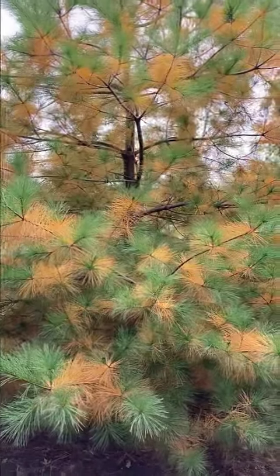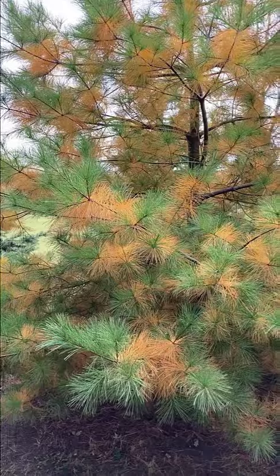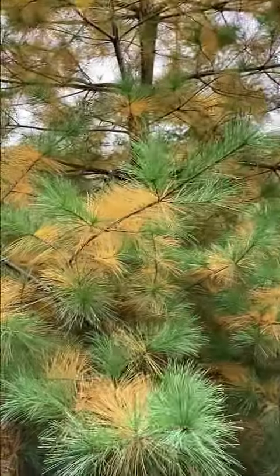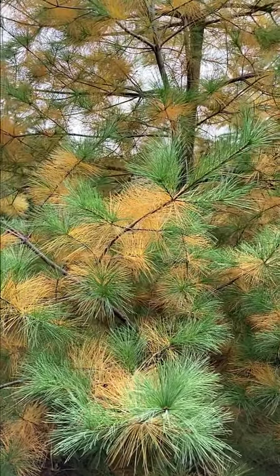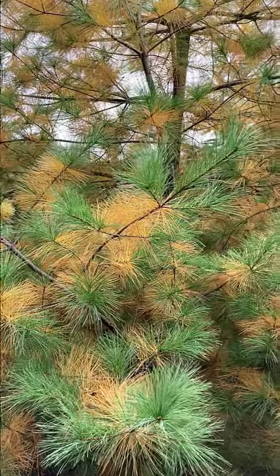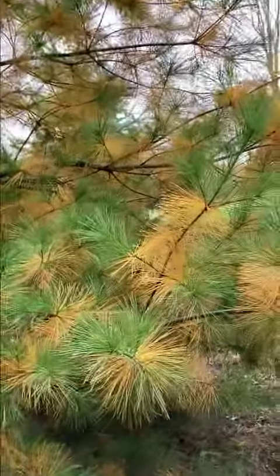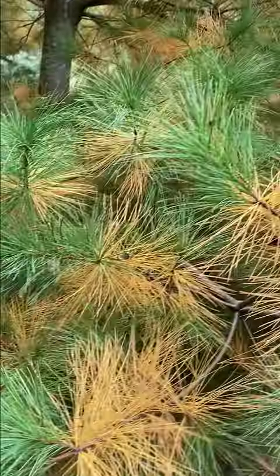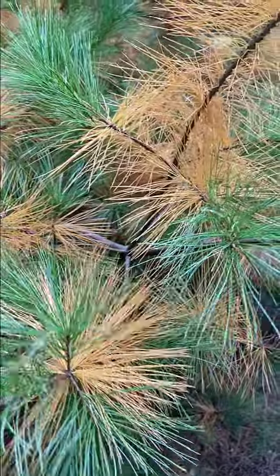White pines this time of year are getting ready to shed their needles. So this fall, the white pine will shed its needles that were formed in the spring of 2019. So if you look at your white pine tree, if the needles that are turning brown are the old growth, you should be good.